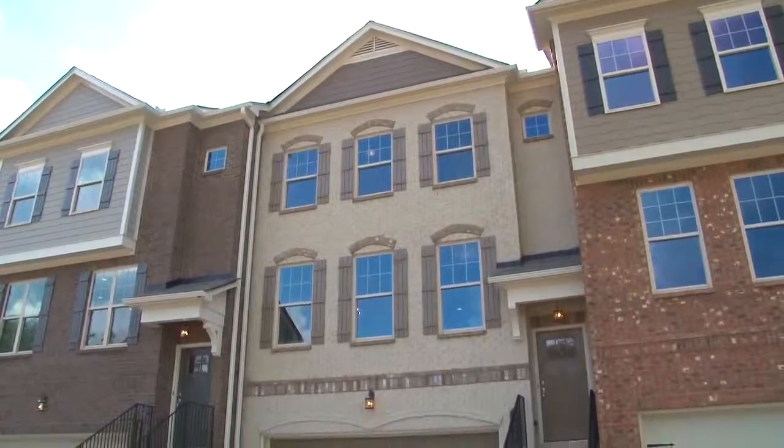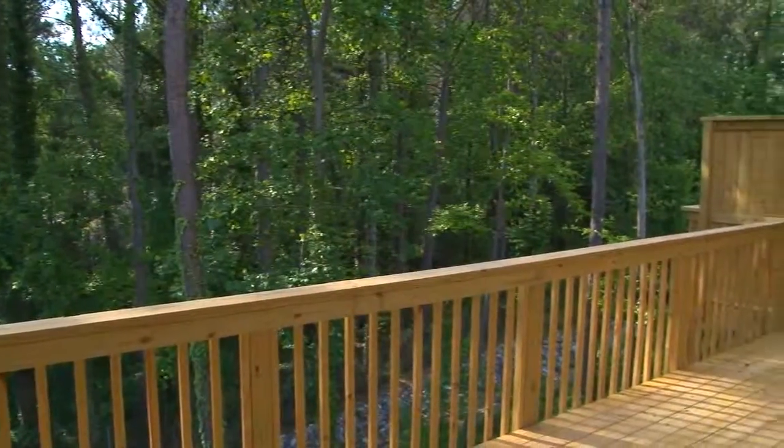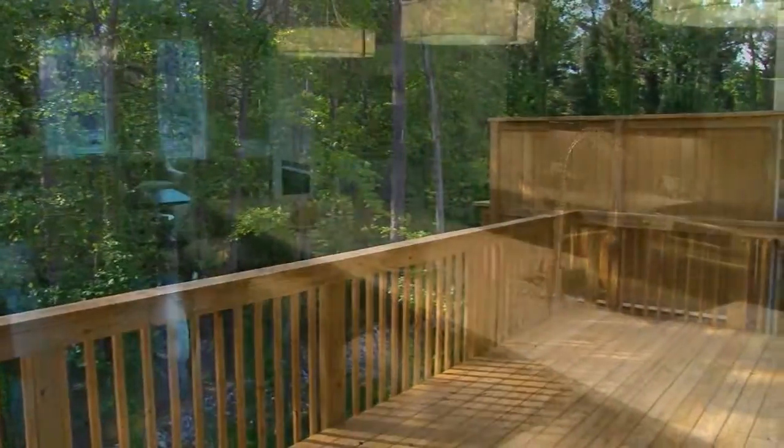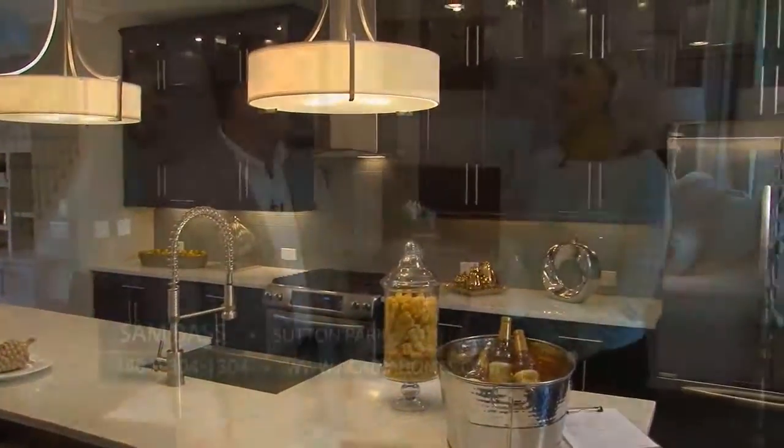Boasting a desirable low-maintenance lifestyle and low Cobb County taxes, Sutton Park homes feature two-car garages, private decks, gourmet kitchens, spacious owner's suites, and luxury appointments throughout. It's really lovely, Sam.